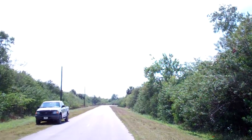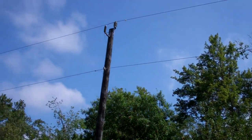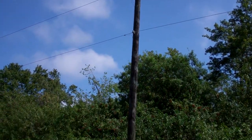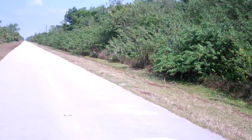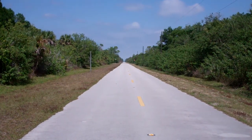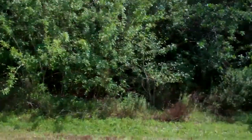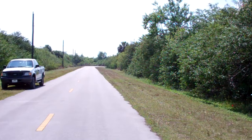The property has electricity — you can see here — internet and phone lines are already available. It is on a paved road, as you can see, and it's right at the end of Desoto Boulevard right there.